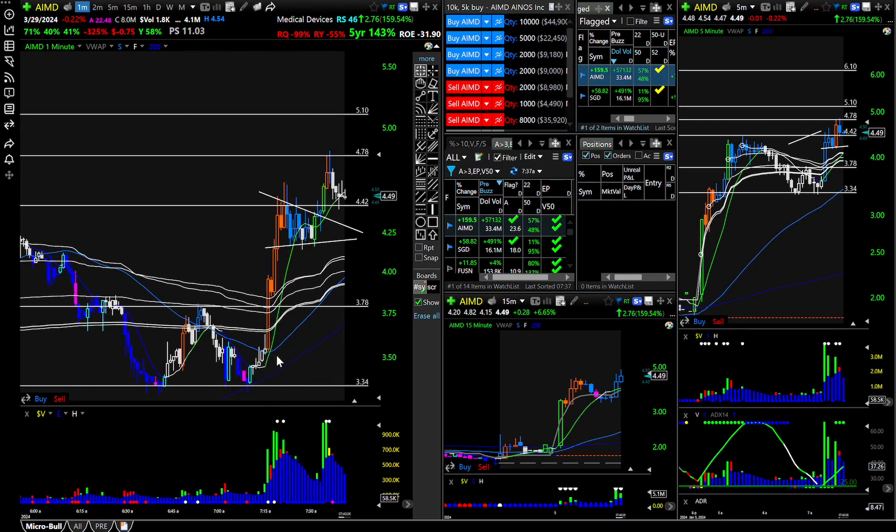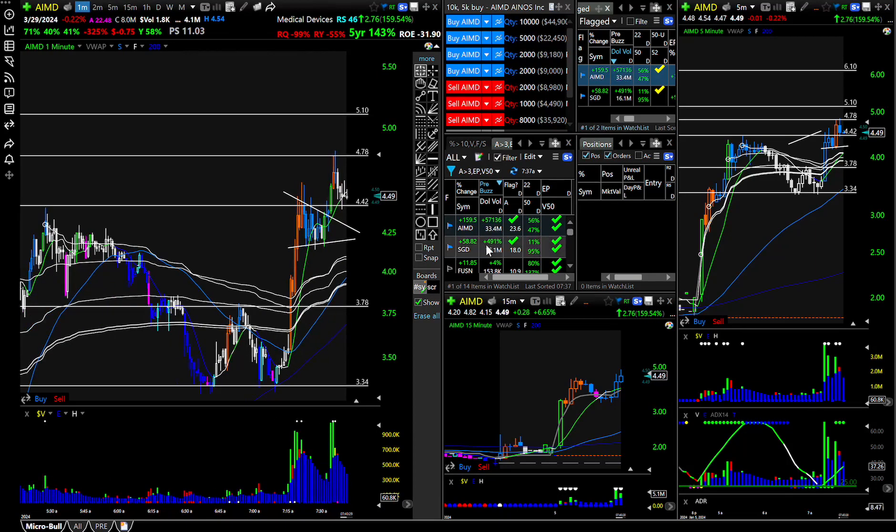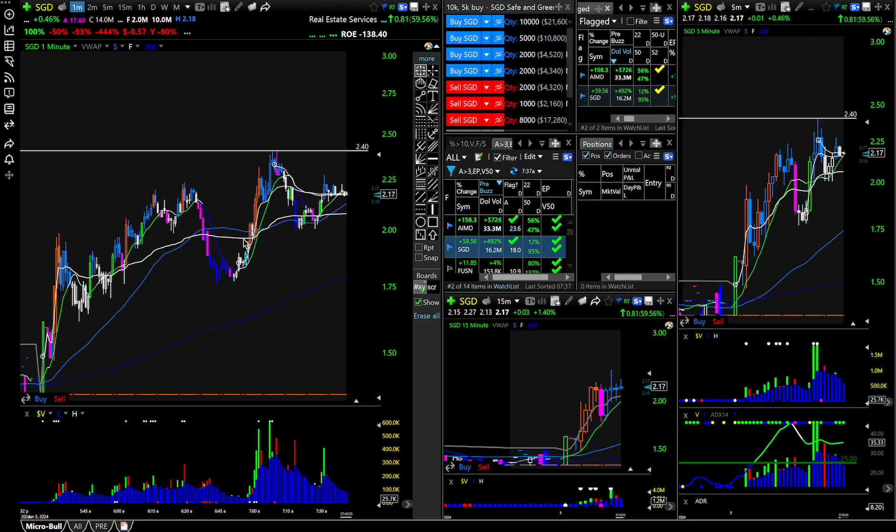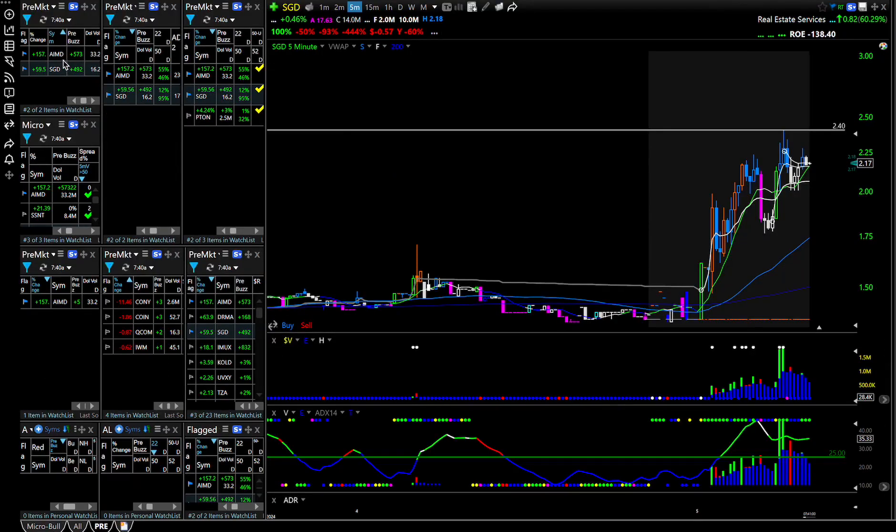That's how I like to keep it. So over here I have Trade Ideas. The most important gappers — this is the most important scan in the morning. AIMD and SGD are on my pre-market scanner, right here and right here as well. So they're on these scanners — it's all kind of similar things.